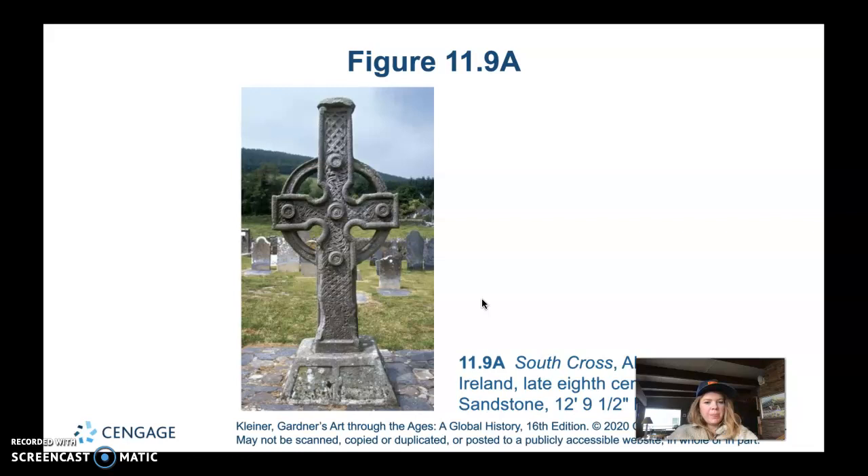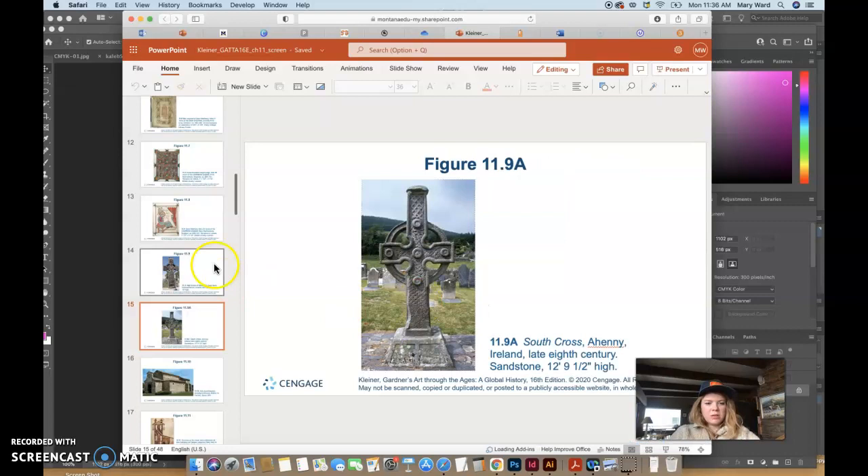Those are the two Hiberno-Saxon crosses we looked at. That pretty much wraps up this section of the chapter — next week we'll continue forward with the rest. The material was split up to make it more manageable toward the end of the semester.